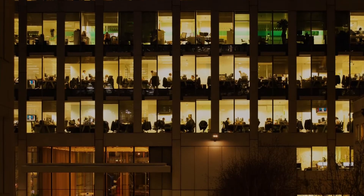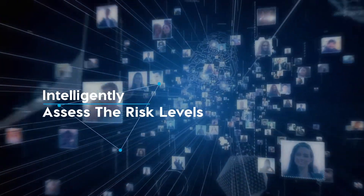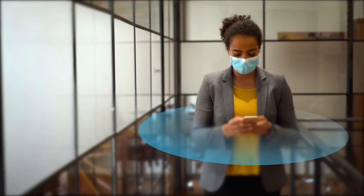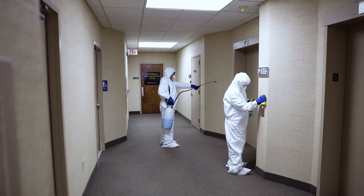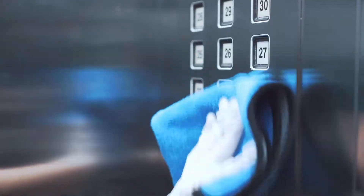AccuAlert Me can equip enterprises with all the data points needed to intelligently assess the risk levels associated at an organization, site, employee, or visitor level. This can also help drive intelligent sanitization while also making it more targeted and effective.